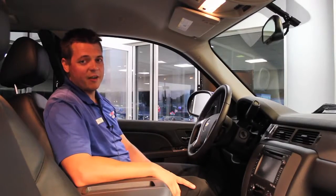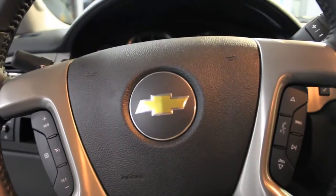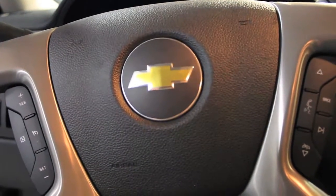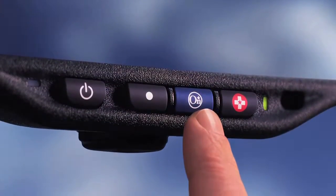This particular half-ton truck has the LTZ package on it. You've got cruise control on your steering wheel with all your Bluetooth and radio capabilities right here at your fingertips. This vehicle does have six airbags, and you've got the safety of OnStar, free for six months.